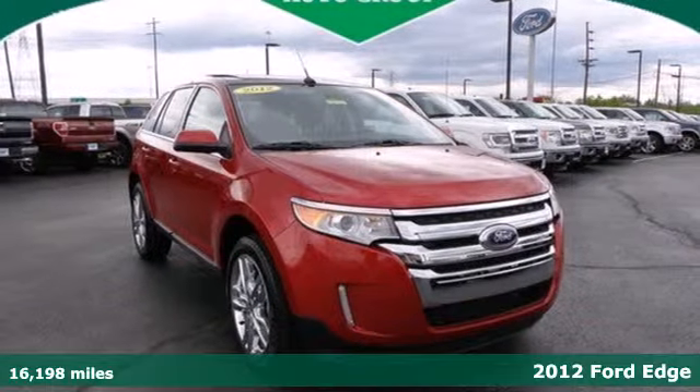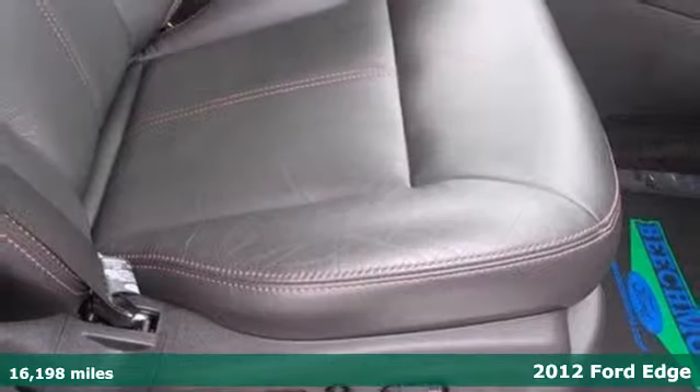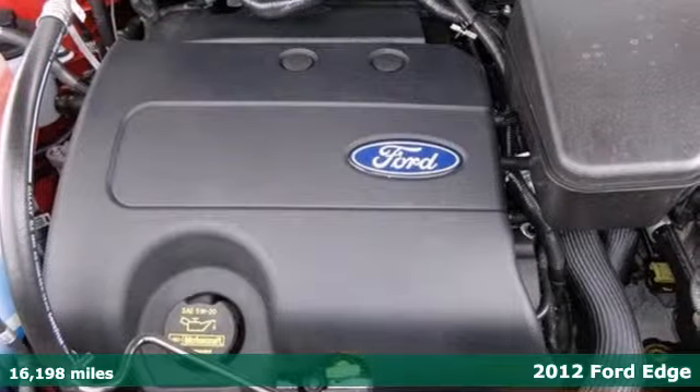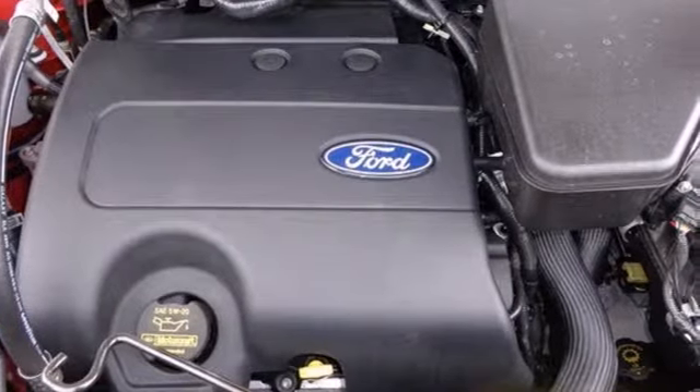Here's a 2012 Ford Edge. A crossover this good looking comes with an interior full of convenience goodies such as air conditioning, cruise control, and a tilt and telescopic steering wheel.